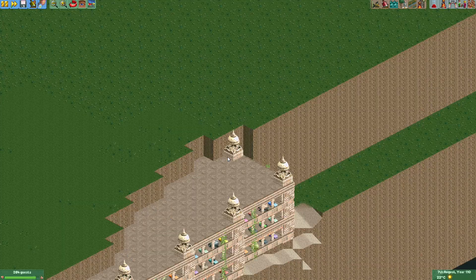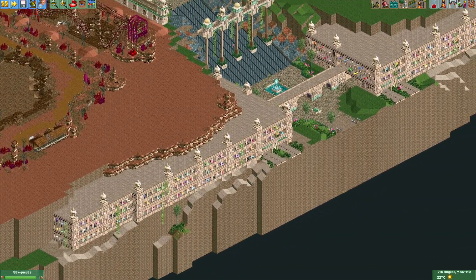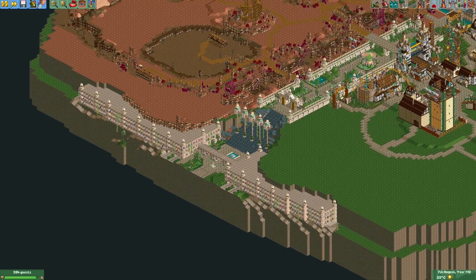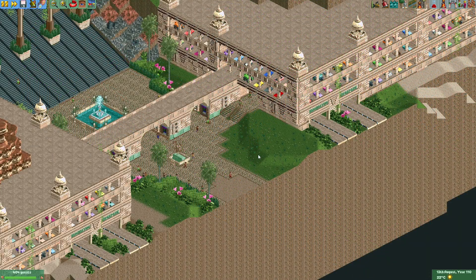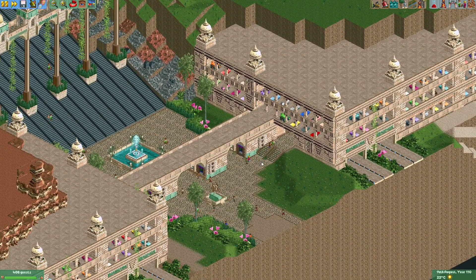All in all, I think this parking garage looks great and is a wonderful addition to the park — it definitely makes the entrance feel more complete. The last thing I'm going to do here is work a little bit on the landscaping and the foliage so we can call this area completed.